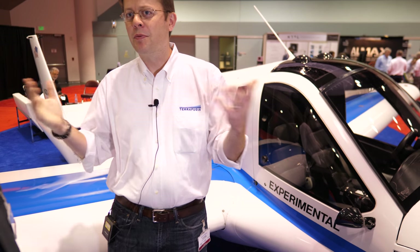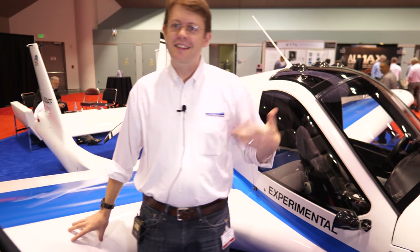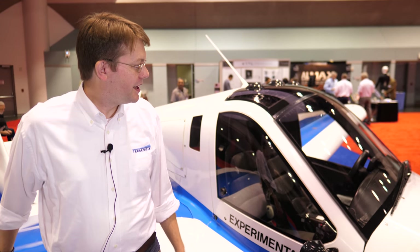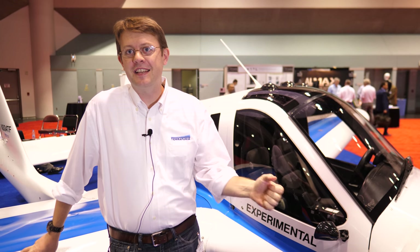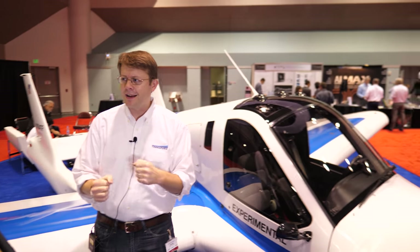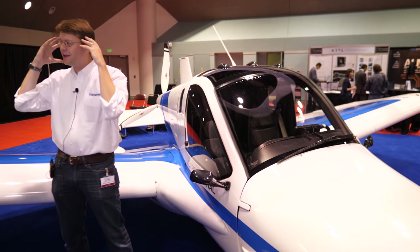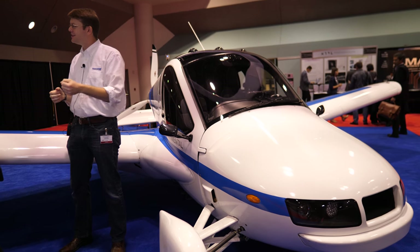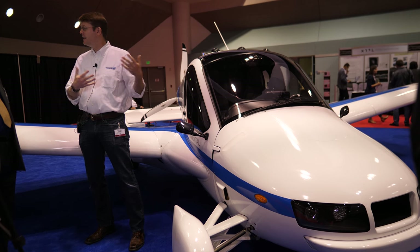Carl has flown the Transition three or four times personally, though a professional test pilot does most of the flying. It's a very stable aircraft, designed with a rather heavy stick — more like a larger airplane — because it's a cruiser, a weekend getaway vehicle, not designed for aerobatic or yank-and-bank flying. Everything is designed around encouraging safe operations.